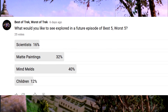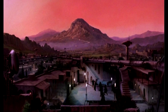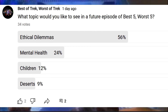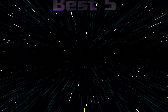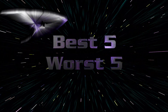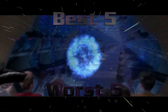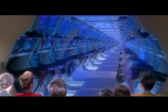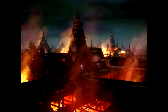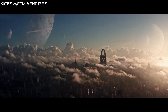With only two votes separating matte paintings from last week's topic, we're going to look at the art of establishing shot landscapes. Sometimes you need a background and sometimes you need an establishing shot of an alien landscape. This is where matte paintings used to play a big role in Star Trek before CGI became good enough looking and cost economical.